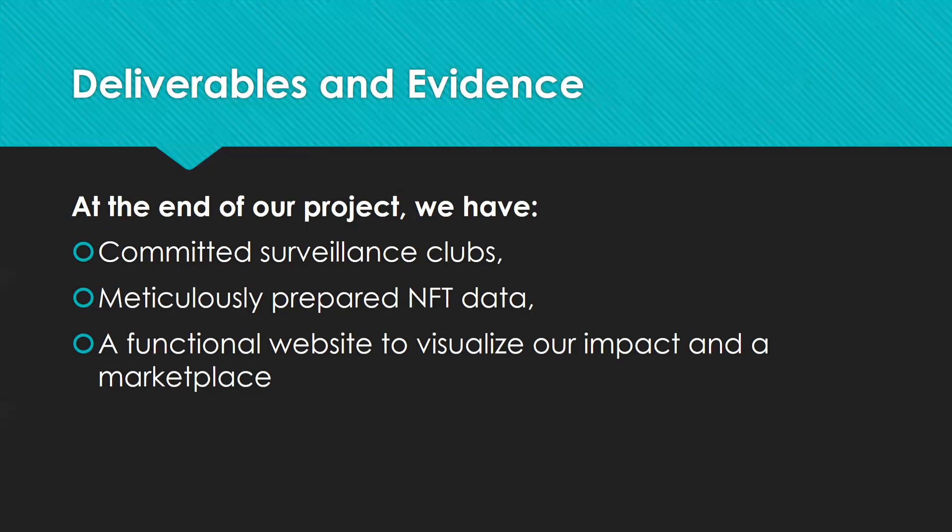At the end of our project, we have committed surveillance clubs, meticulously prepared NFT data, a functional website to visualize our impact, and a marketplace.